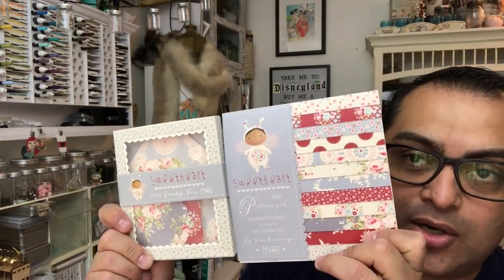They do not have cards and tags within the paper like the older ones did. These newer ones do have these things called the candy box — this one is from Sweetheart, which is this collection right here. I have a few of these and I'm planning to do kits later on. They also have tags of different shapes and some embellishments.